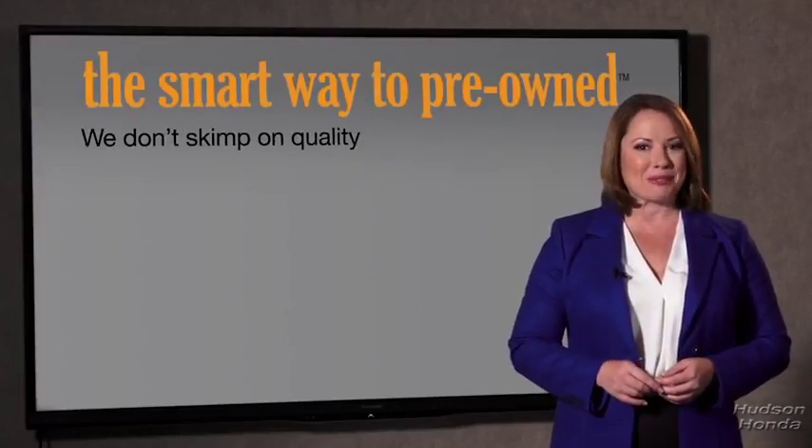So Zach, tell me, what do you like the most about the smart way to buy a pre-owned vehicle? Well, I had no idea a dealer could sell a car that barely passed a state inspection as adequate. I mean, they only check two things — the tires and brakes are just adequate, not even good. Why take chances? Your life and those of your loved ones should be more important than that. That's why we don't skimp on quality.